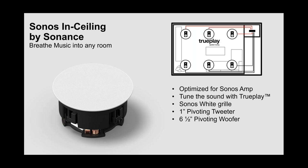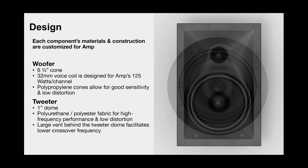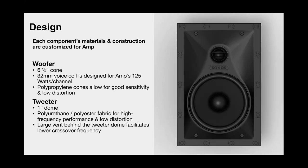The in-ceiling speaker design features a 6.5-inch cone perfectly designed for 125 watts of power. The TruePlay definitely has an impact on where these are placed and what kind of materials they're surrounded by. Very good sensitivity, low distortion, quality build, and designed to handle the test of time.